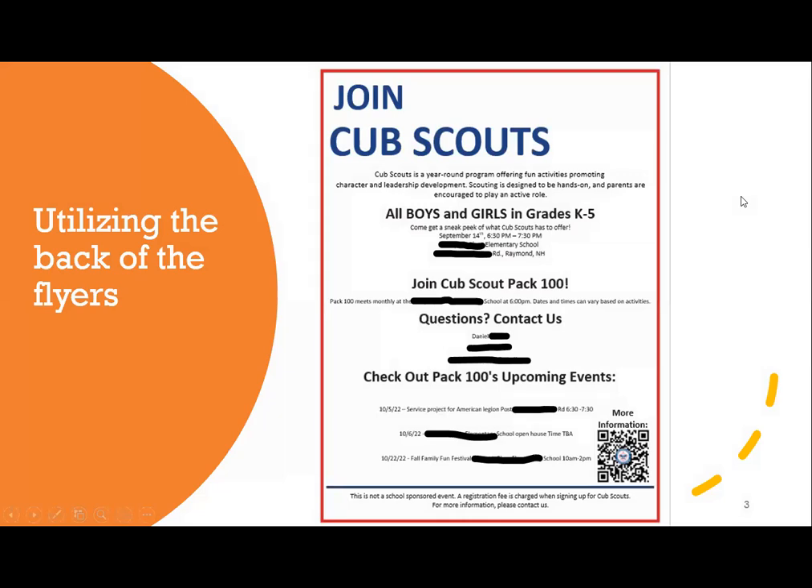Speaking of requesting flyers, this is a sample of what the back of the flyers look like. We're now utilizing the backs of the flyers. The whole front is an image of boys and girl cubs, or boy cubs or girl cubs, depending on what your unit serves. We also have flyers for troops — and because troops are remaining single gender, there are girl troop flyers and boy troop flyers. As you can see, there's a lot more space to add information about your unit, which gets families interested and ready to visit and sign up. There's a brief explanation of the program.